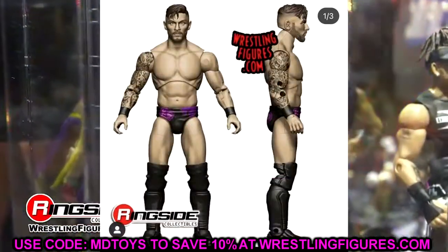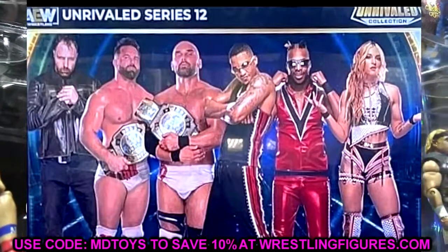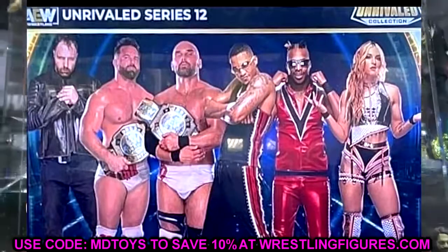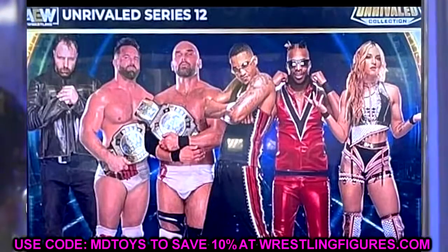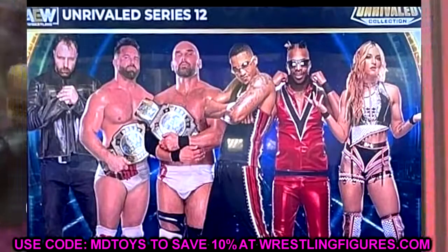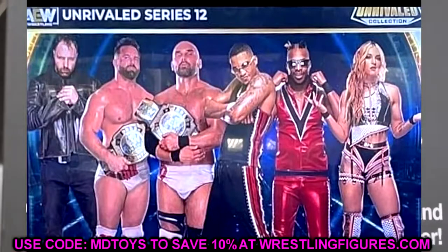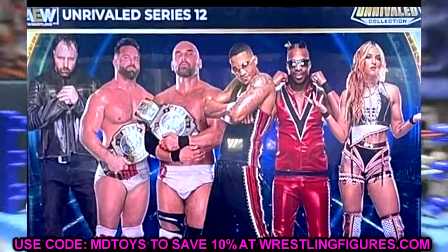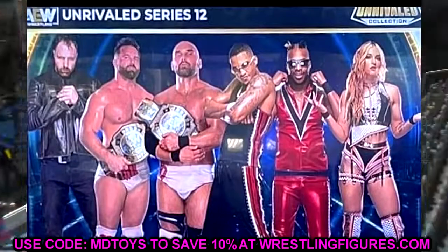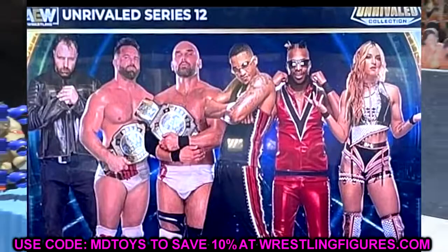Unrivaled Series 12 is announced and features Moxley, FTR, Private Party, and Jamie Hayter — so Jon Moxley, Cash Wheeler, Dax Harwood, Isaiah Cassidy, Marq Quen, and Jamie Hayter. It took longer than expected to get Private Party, but we have three repeats in the set. I hope FTR's figures are better than their last — their renders show similar gear. I just need better head sculpts from those guys. Jamie Hayter is kind of a surprise but a welcome one. Solid set overall.